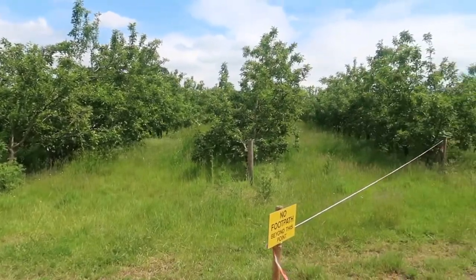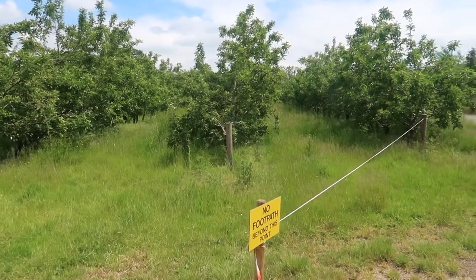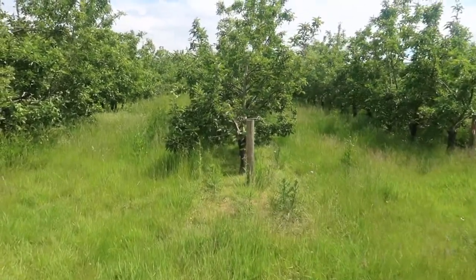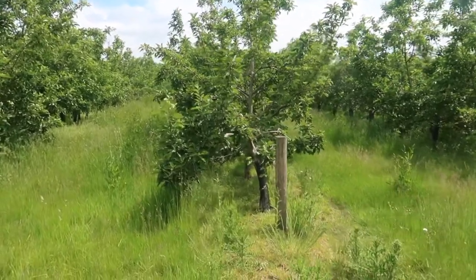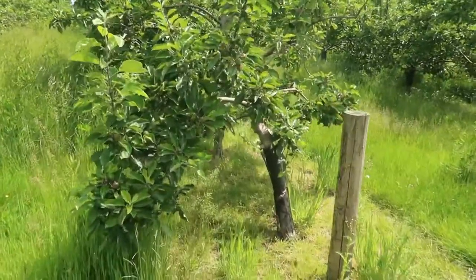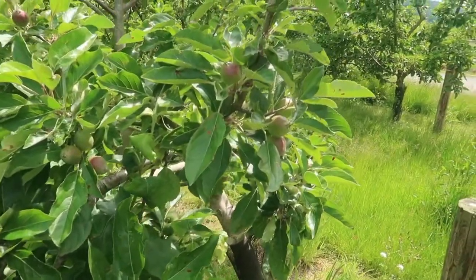As we head towards Thatchers, this is all apple orchards — miles and miles of little apples growing on the trees. We've had quite a chilly winter, so they're probably not as far along as they would have been, but you can see the little apples growing on the branches.